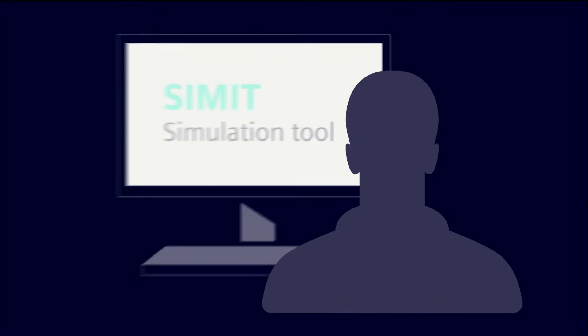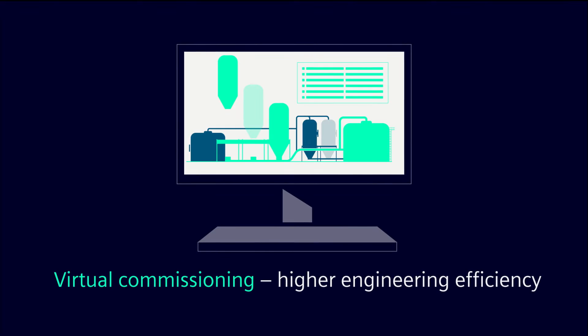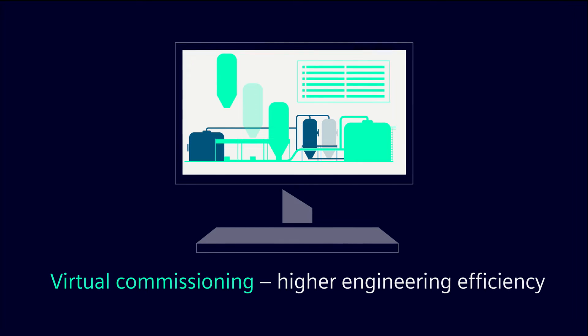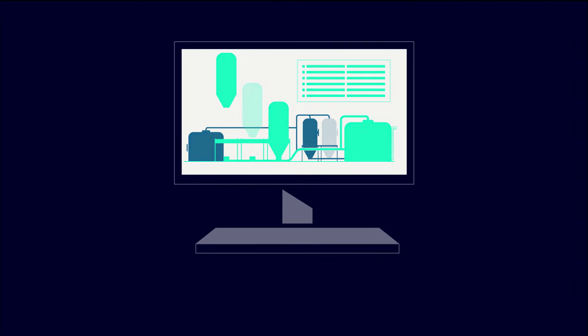We use the simulation tool SIMMIT to carry out virtual commissioning, which can be done under remote monitoring conditions, saving time, travel expenses and other costs.